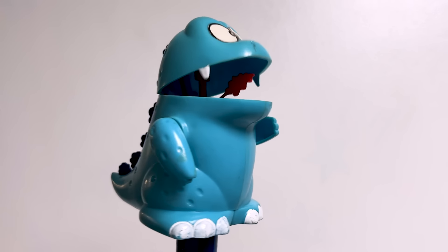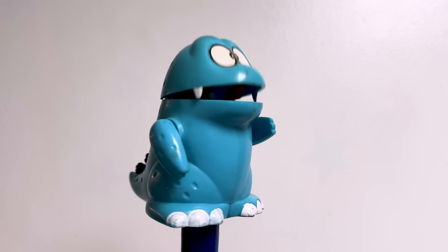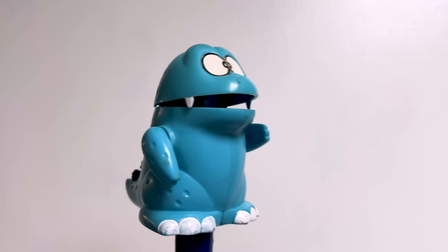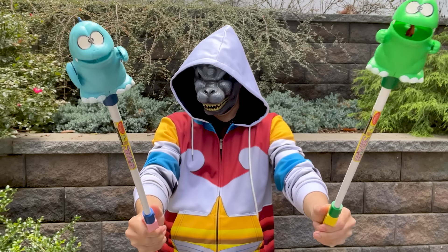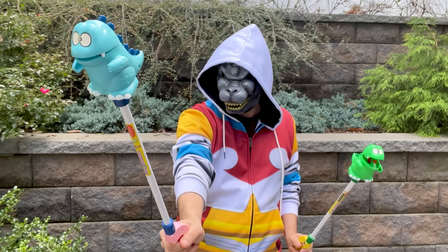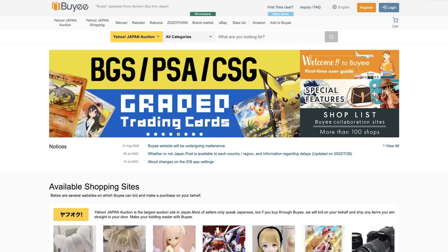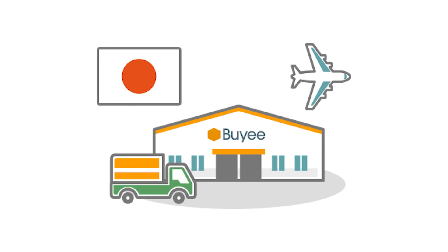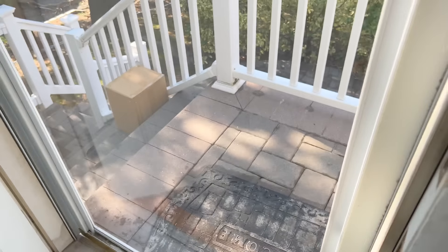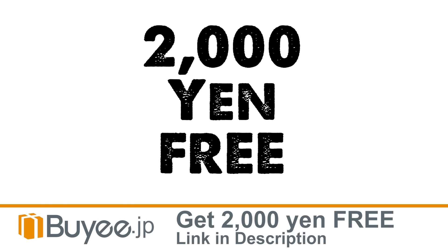Have you signed up for Baie.jp yet? Baie.jp lets you buy unique stuff from Japanese stores and websites. We were purchased on Baie — I had a great find on Yahoo Auctions Japan: these Godzilla toy puppets. I was able to bid on the auction through Baie.jp. Afterwards, they handled buying the item from the seller and stored it for me 30 days free in their Baie warehouse. After I got some more goodies, Baie packed it all up and shipped it to me here in the States. Use the link in my description to start a Baie account and you'll instantly get a coupon for 2,000 yen to shop around with.